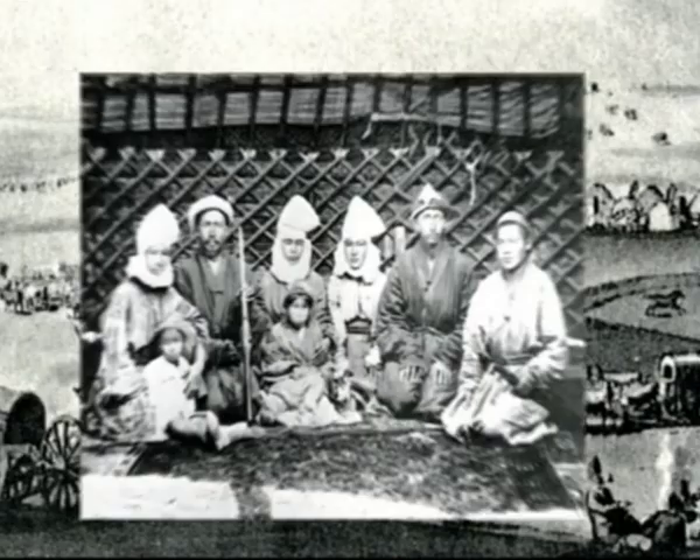The yurt is a part of the state symbols of Kyrgyzstan and Kazakhstan. Its elements are depicted on the coat of arms and flags of our countries.